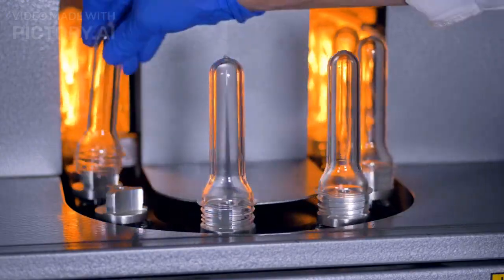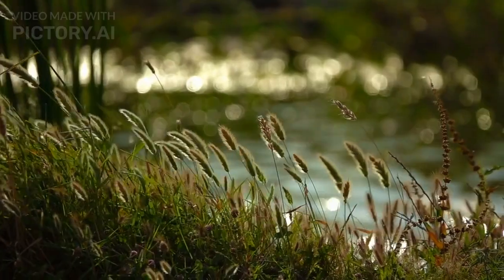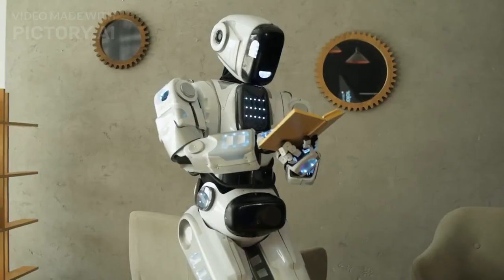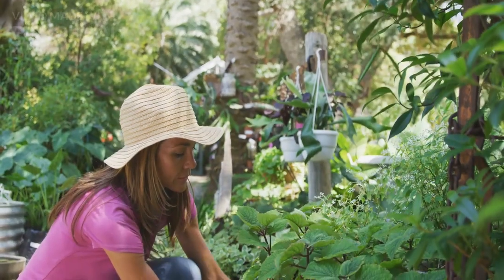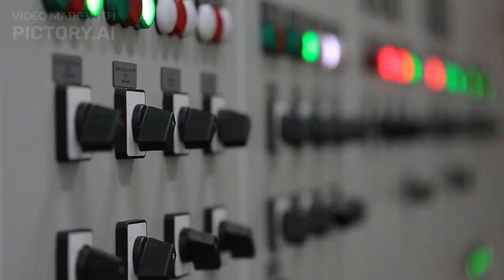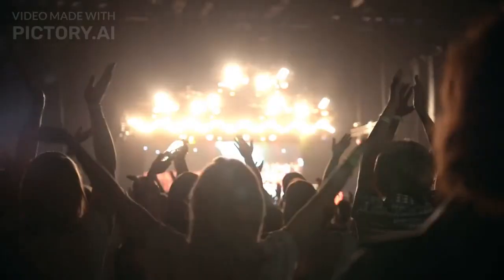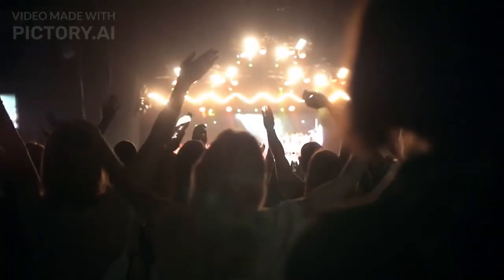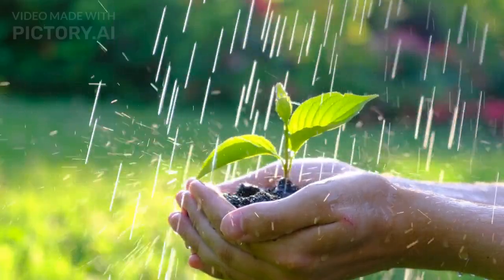Number 3: The Robotic Pet Plant. At number 3, we have a tech gadget that combines nature and technology in a unique way — the Robotic Pet Plant. This adorable little plant-like robot brings a whole new level of interaction to your indoor gardening experience. With its built-in sensors, this robotic plant responds to touch, light, and even music. It dances, sways, and displays various expressions. It's a great companion for those who want the benefits of a plant without the responsibility of taking care of a real one.